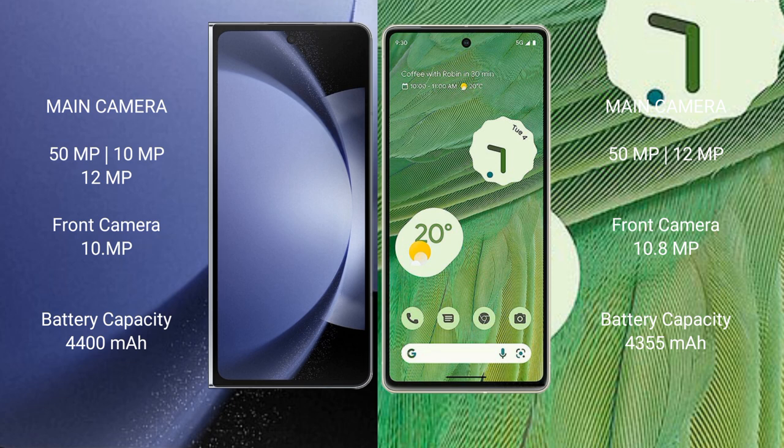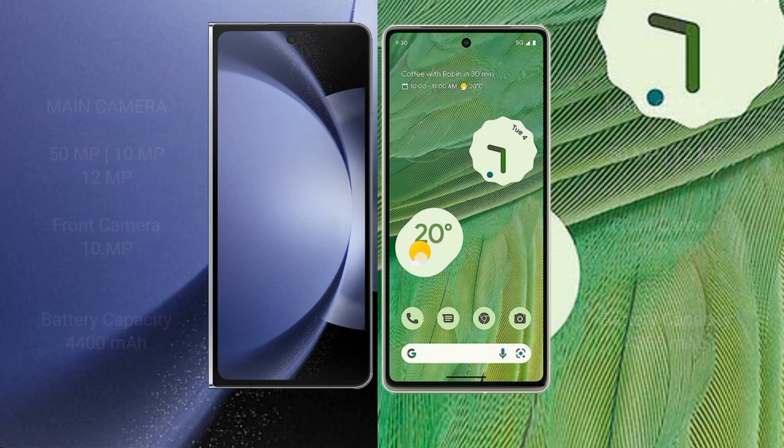Samsung Galaxy Z Fold 6 has a 4,400mAh battery with 45-watt fast charging support. Google Pixel 7 has a 4,355mAh battery with 20-watt fast charging support.